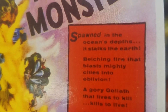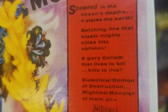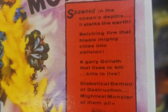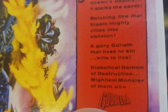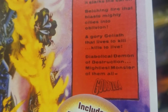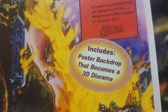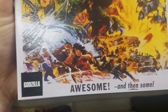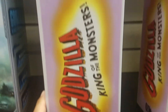Spawned in the ocean's depth, it stalks the earth — belching fire that blasts mighty cities into oblivion. A gory Goliath that lives to kill, kills to live. Diabolical demon of destruction, mightiest monster of them all. Godzilla. Includes poster backdrop that becomes a 3D diorama — awesome. And then some — 65th anniversary.